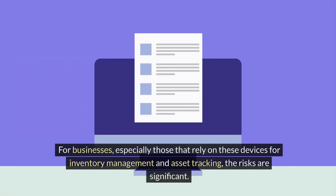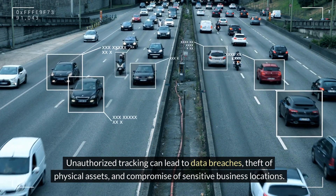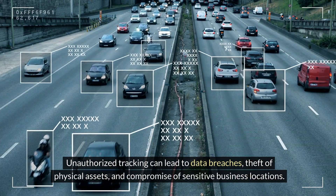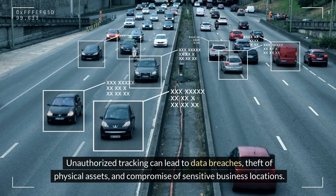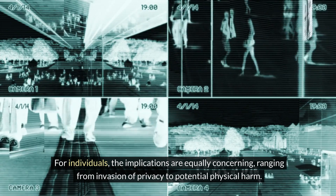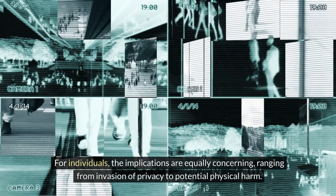For businesses, especially those that rely on these devices for inventory management and asset tracking, the risks are significant. Unauthorized tracking can lead to data breaches, theft of physical assets, and compromise of sensitive business locations. For individuals, the implications are equally concerning, ranging from invasion of privacy to potential physical harm.